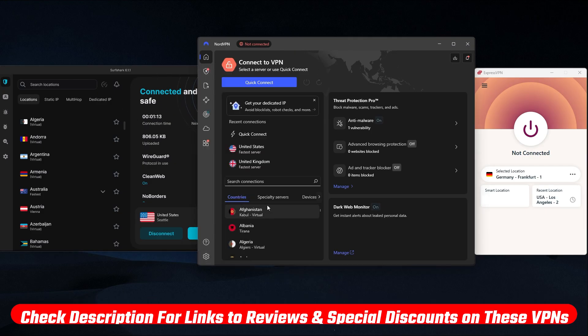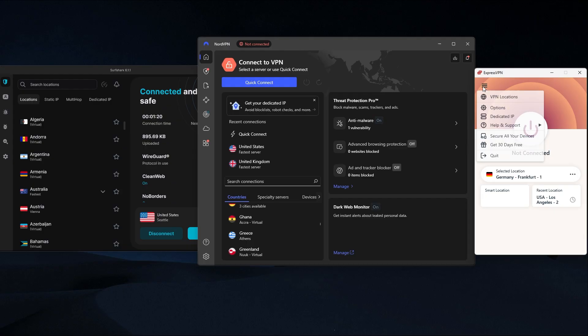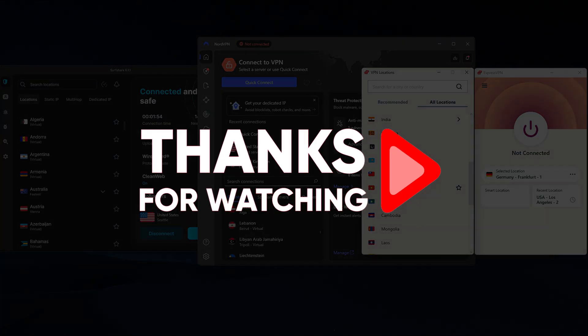Hopefully you found this review helpful, and if so, please leave a thumbs up as I always appreciate that. And if you have any questions, just drop those down in the comments below, as I love getting to answer as many of those as I can. Otherwise, thanks so much for watching, and I'll look forward to seeing you in the next video.